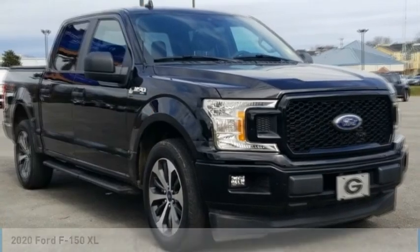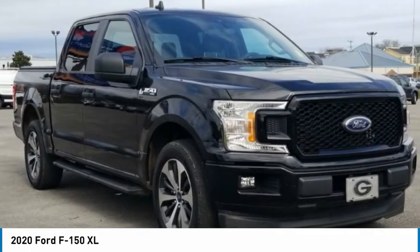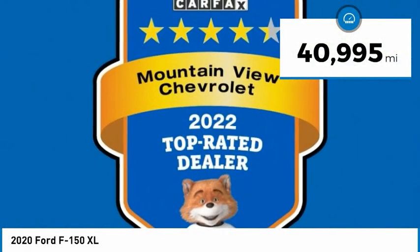Come test drive the 2020 F-150. A Ford F-150 knows how to handle any situation. It's built to follow orders. No whining. This vehicle has less than 45,000 miles.